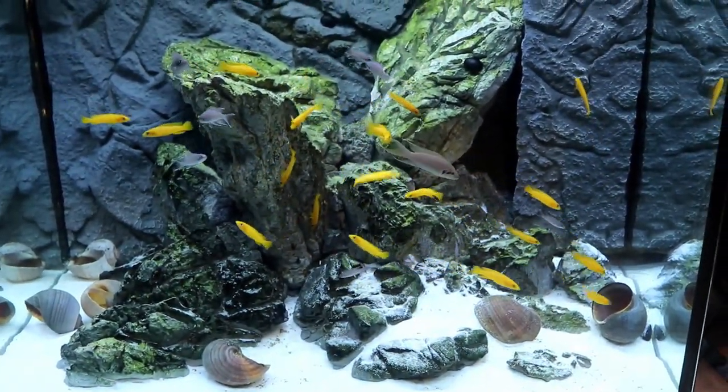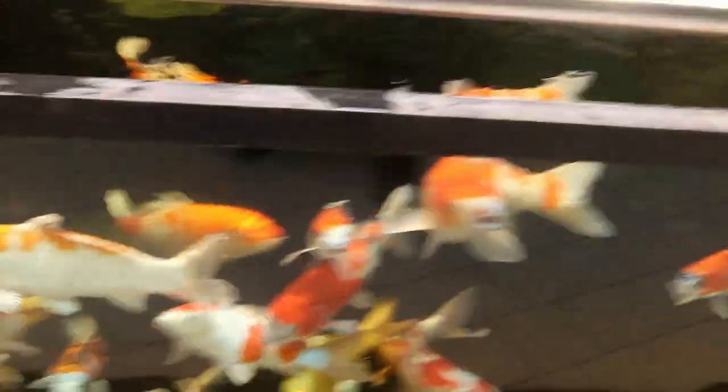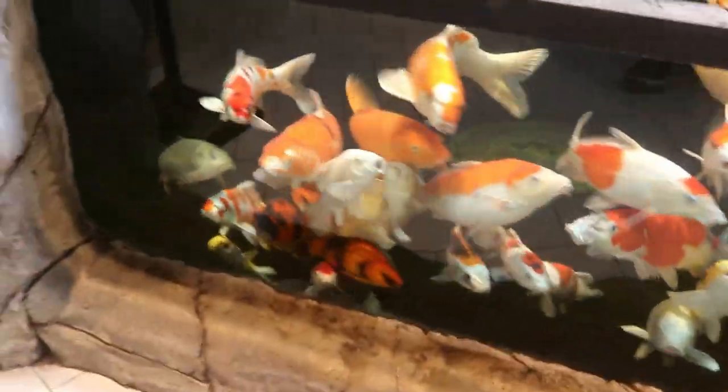We now head downstairs and come to this tank with some lelupi and some brichardi — definitely a pretty interesting tank.